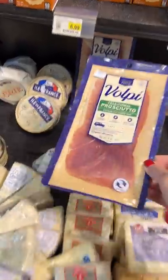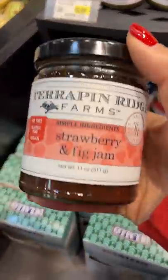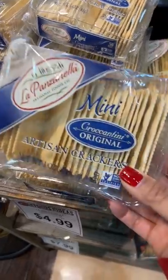I have some jam already at home so I just picked up one of these strawberry and fig jams. Then I got some crackers, bruschetta, and stuffed blue cheese olives.